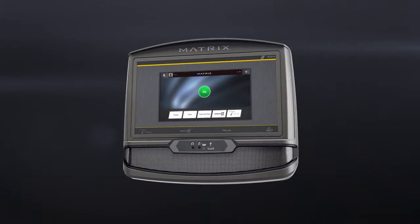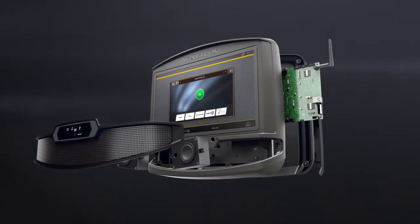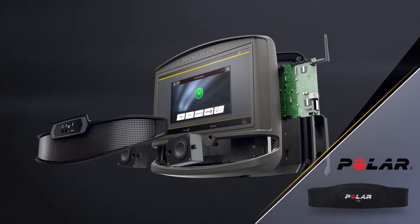You'll get great features you love about Health Club consoles, including embedded technology like a touchscreen display, quality speakers, and Polar heart rate technology with a Polar heart rate chest strap.